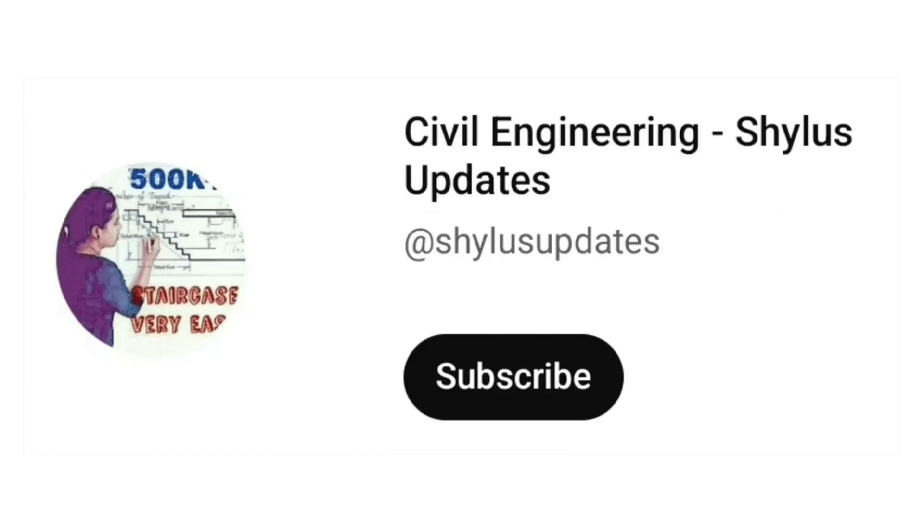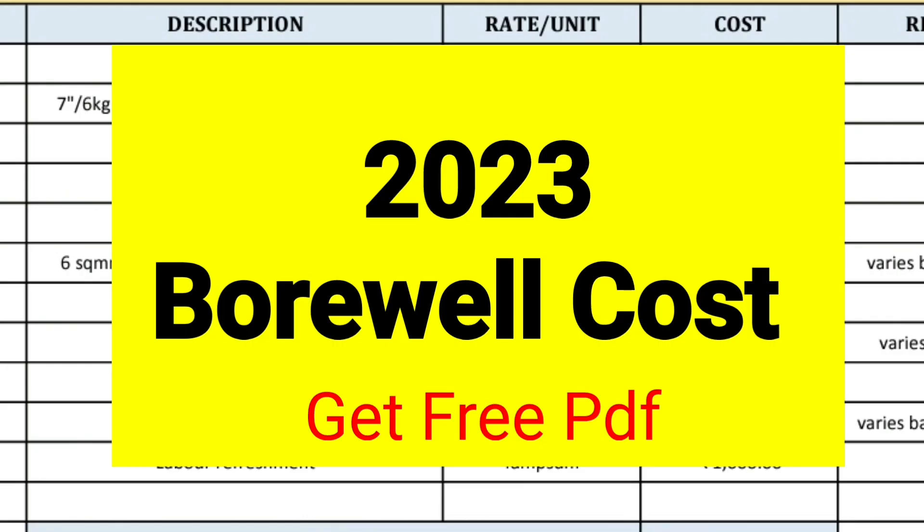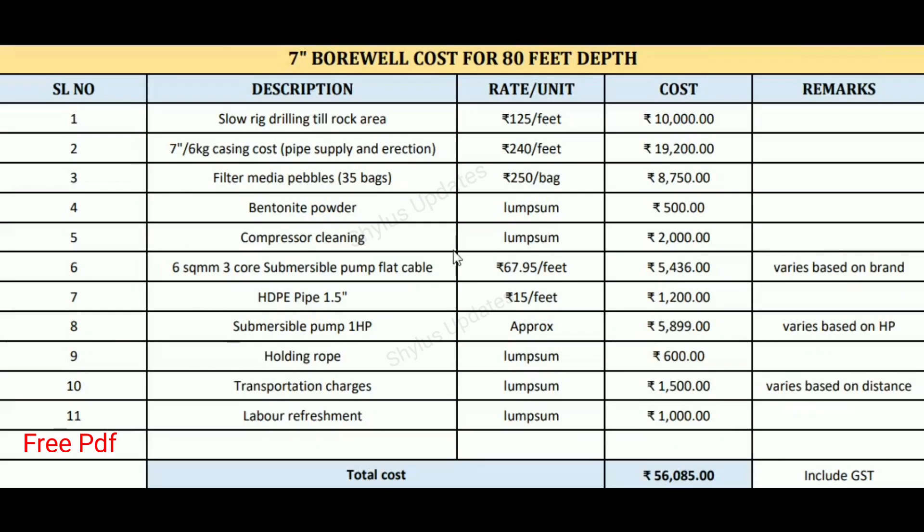Hello everyone, welcome to Civil Engineering Shilu's Updates. Today we are looking at borewell cost 2023. The description of borewell cost is given here. This is for a 7 inch borewell.